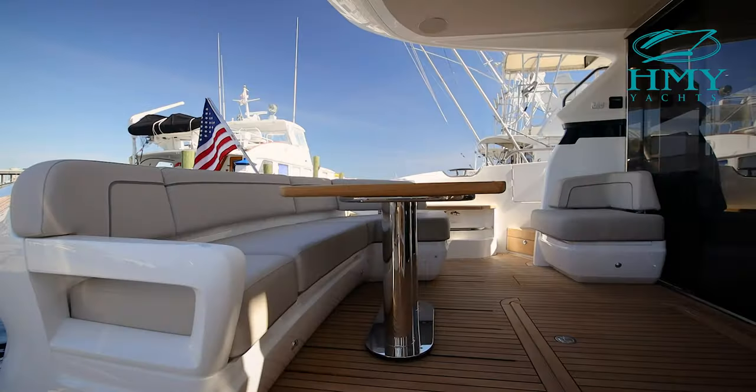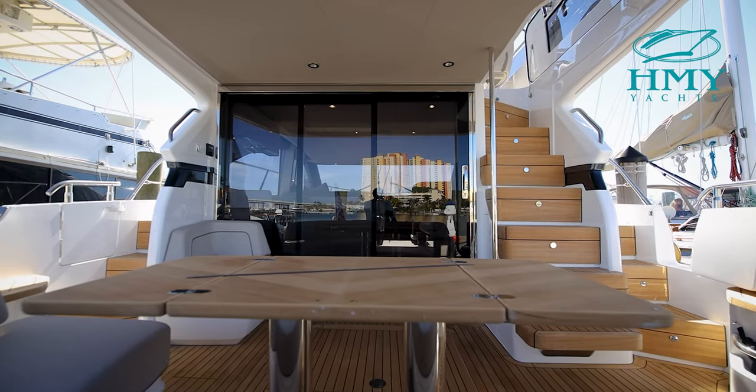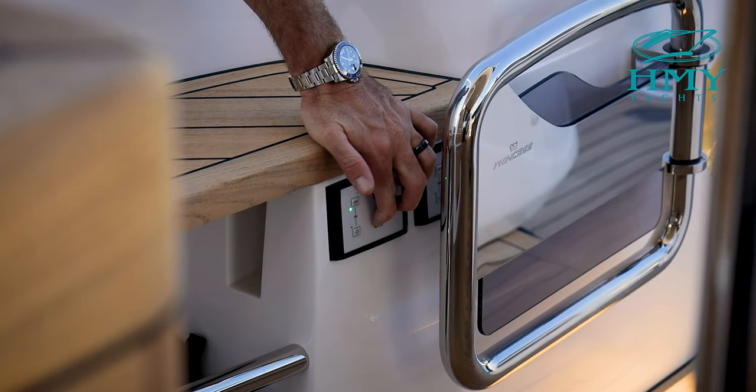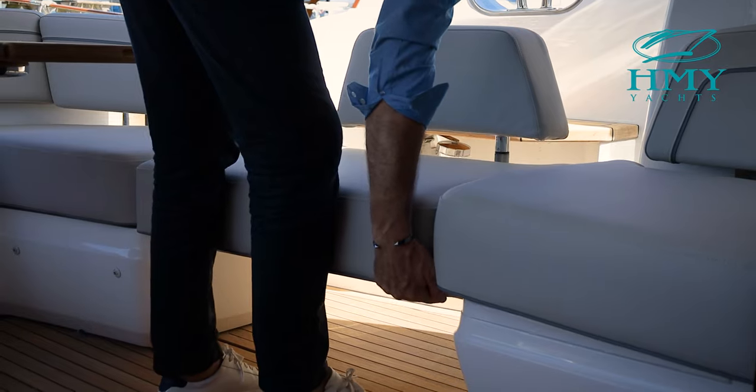In the cockpit area of this F45, you'll find an L-shaped seating area. What's unique about the cockpit on the F45 is the electrical sliding transom seating arrangement that extends the length of the cockpit area to maximise space.